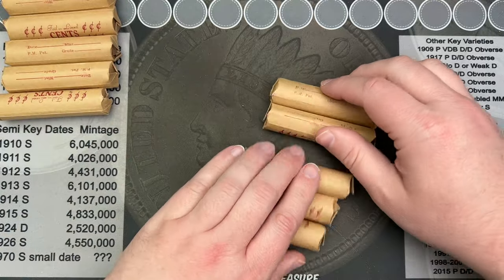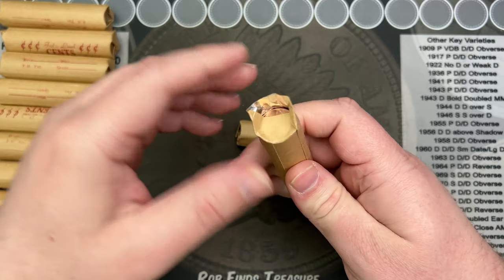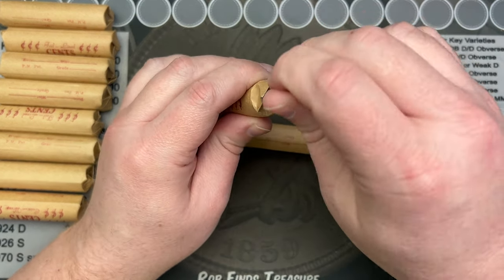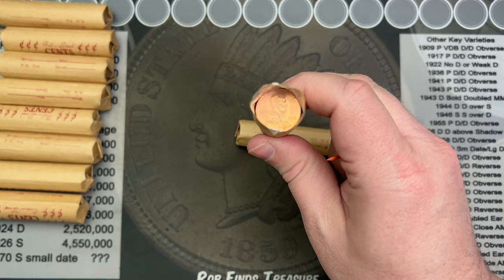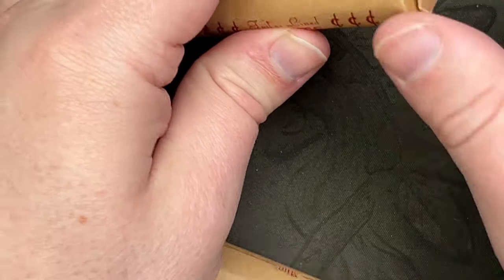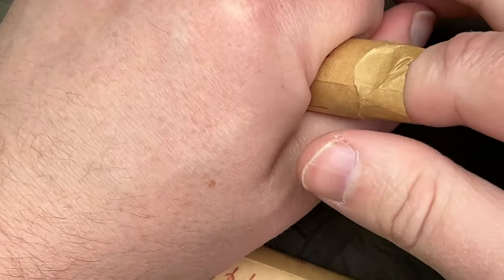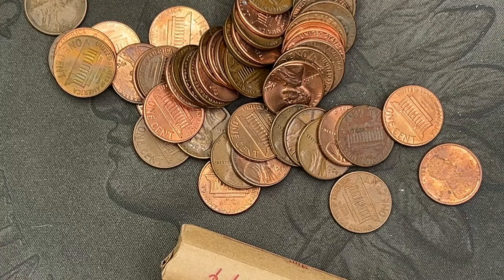Okay, so 10 rolls. Just crack two at a time, tump them out and see if there's anything interesting, and we'll throw them like we usually do. Hopefully we got some good stuff in these. Last rolls, I didn't have any variety finds, but I did have some nice coins I added to collections. I'm expecting these to be kind of a mix — circulated, some uncirculated stuff. Hopefully we get more uncirculated stuff.